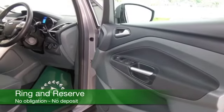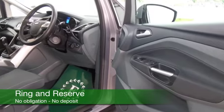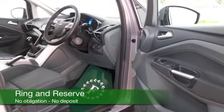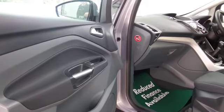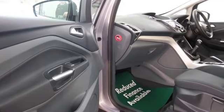This has plenty of kit to keep you happy as well — DAB and Bluetooth for example. You've got parking sensors and cruise control, and a nice set of alloys to finish off the look as well.